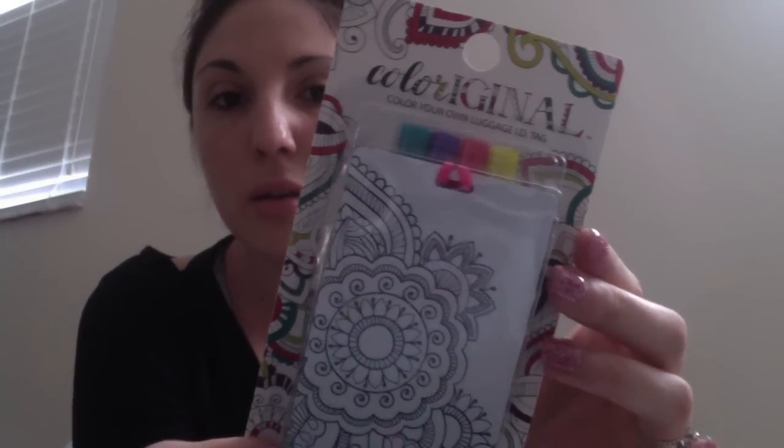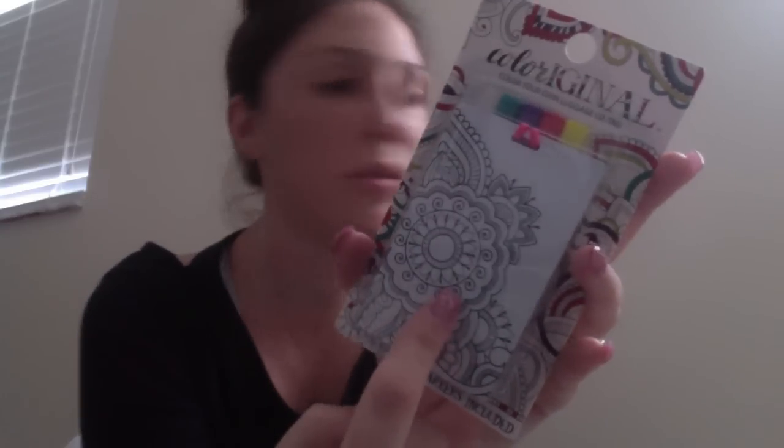I picked up more of the color-your-own luggage tags. They have two versions — one that says 'Trip' and one that says 'On My Way.' I bought these before and gifted them, and I just picked up two more, maybe for my own luggage since I'm going on vacation soon. I thought these are too cute.